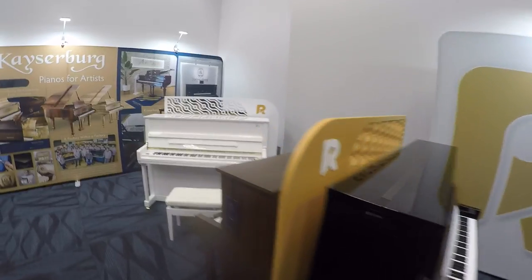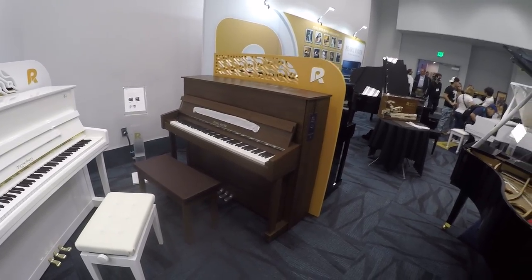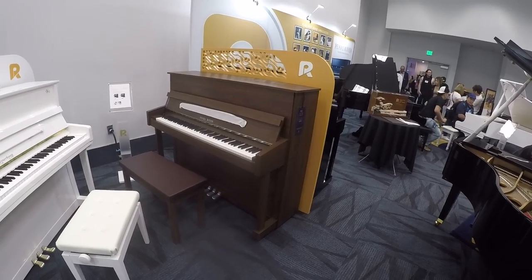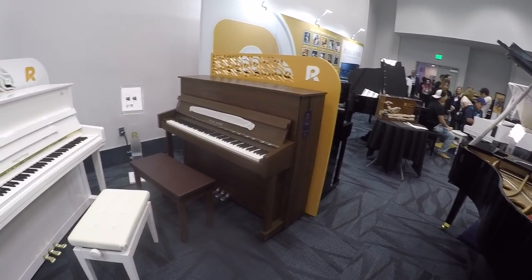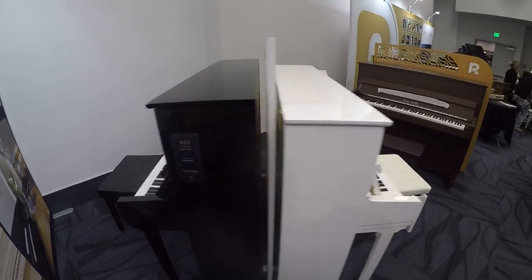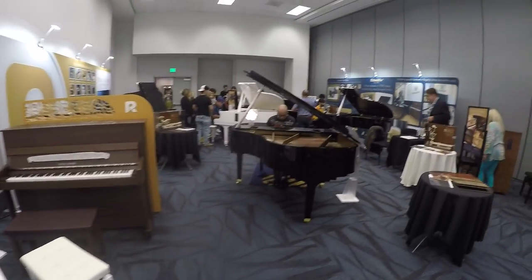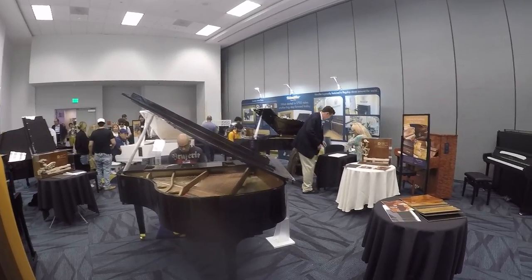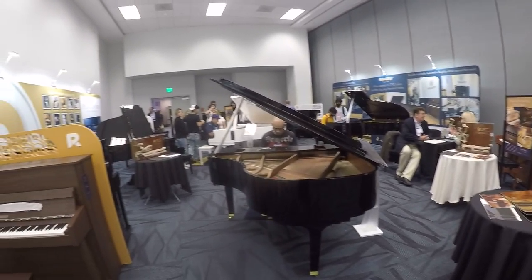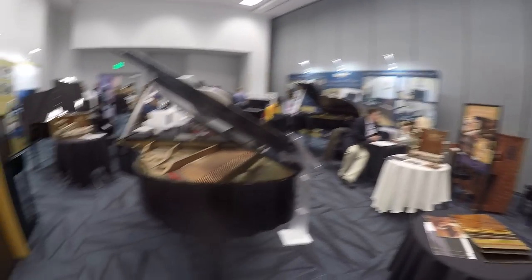One of my favorite models, which I have to make a video on, is this one right over here. This is the Pearl River PL1 — the studio institutional model for Pearl River. It's so good. It sounds great and it looks like an American piano. They've got the Kaysenberg right there, which is really nice, and another beautiful Kaysenberg right over here. A lot of pianists play all the pianos right here, which is absolutely beautiful. I'm going to make more videos — I'm going to come back to this room and make more videos of these pianos.